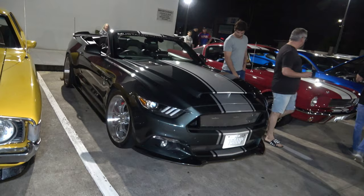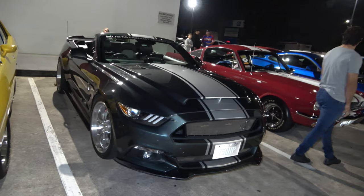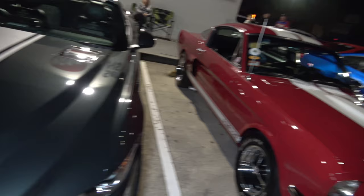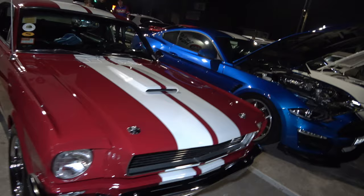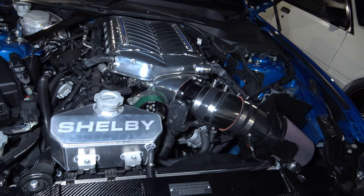And we have a Shelby Cobra Ford Mustang convertible — this has got a lot of power, 750 horse. This thing would scream. Another GT Mustang in a beautiful red colour with white stripes, looking mint. And we also have another Shelby next to it in blue with white — we can have a little look at this engine bay. Check there, a few mods seem to be happening here.